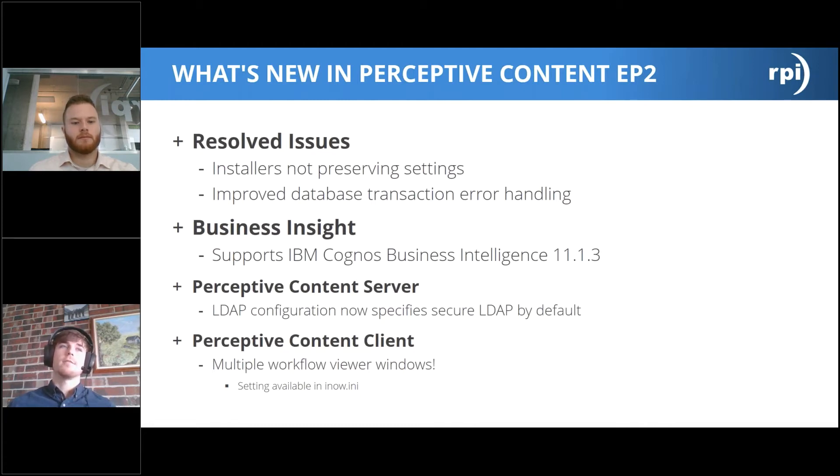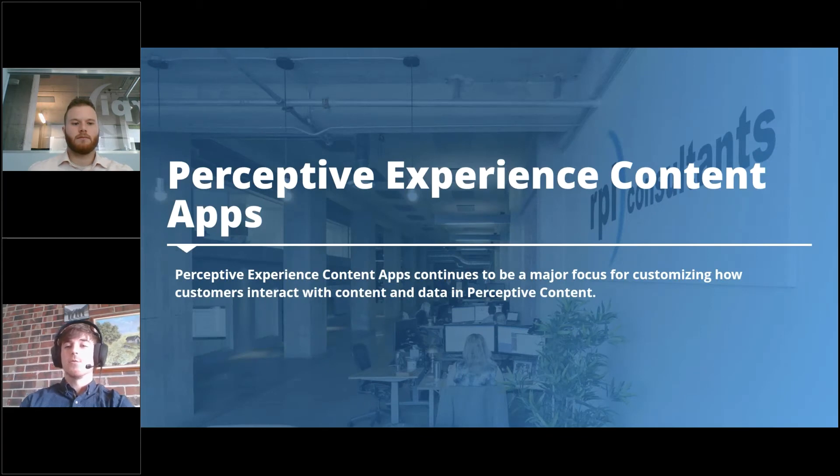Another change with Perceptive Content server is that the LDAP configuration within the ini files now specifies the secure LDAP port by default. If your organization uses LDAP with ImageNow, during your upgrade you should double-check your LDAP settings and be ready to update them if they switch to an SSL port rather than the previously used LDAP port. Also new with the Perceptive Content client: you can now have multiple workflow viewer windows open simultaneously, controllable via a setting in the inow.ini such as 'allow multiple windows = true'.